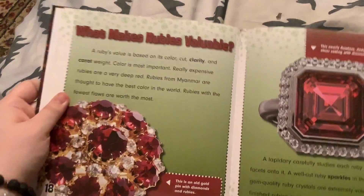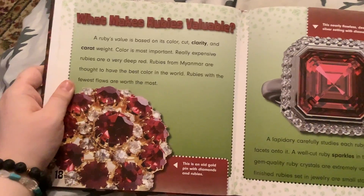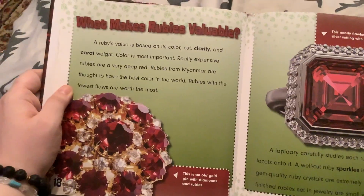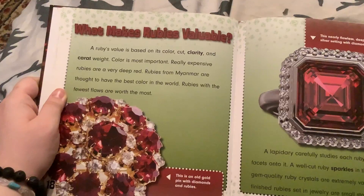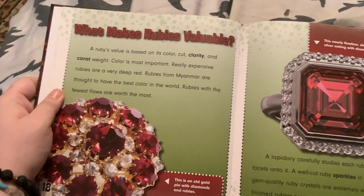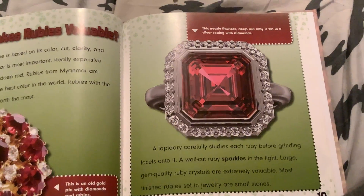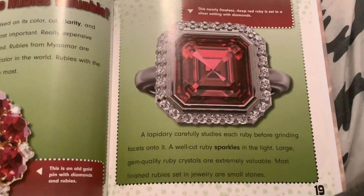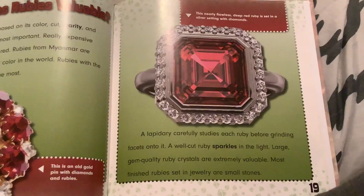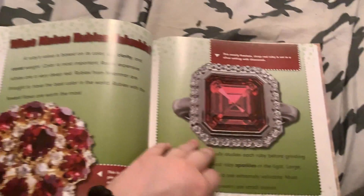What makes rubies valuable? A ruby's value is based on its color, cut, clarity, and carat weight. Color is most important — really expensive rubies are a very deep red. Rubies from Myanmar are thought to have the best color in the world. Rubies with the fewest flaws are worth the most. A lapidary carefully studies each ruby to grind the proper facets on it. A well-cut ruby sparkles in the light. Large gem-quality ruby crystals are extremely valuable. Most finished rubies set in jewelry are small stones.